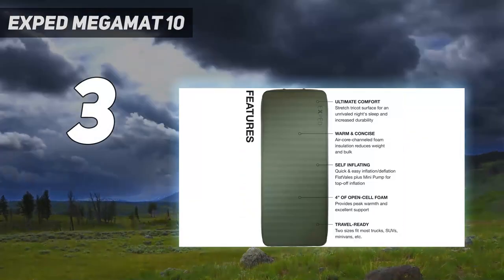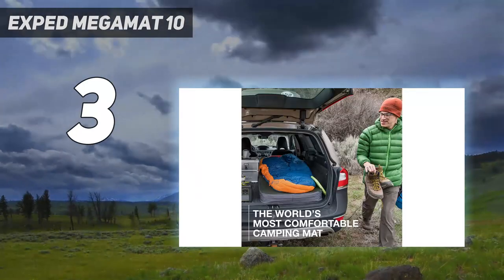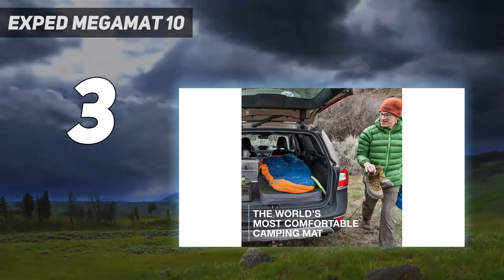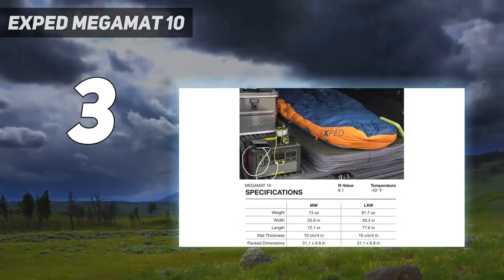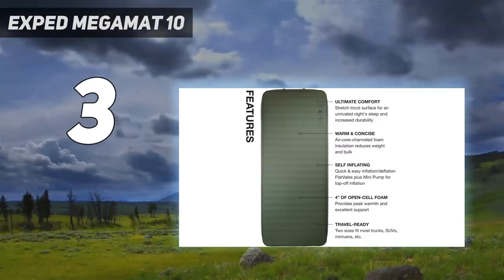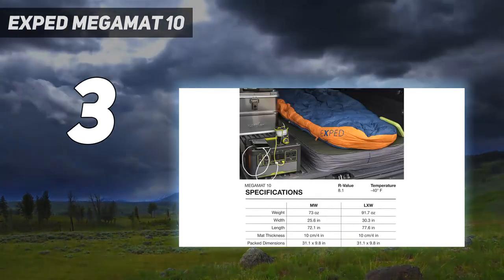At number 3: EXPED Mega Mat 10. The EXPED Mega Mat 10 provides comfort equal to, and sometimes exceeds, our beds at home. Really, you can't ask for much more from a roll-out inflatable foam mat. The top has a soft, comfortable feel that doesn't get sticky or sweaty even without a sheet. The OneFlutter valve allows for easy adjustment of mattress firmness. Even the most fickle testers could dial in the perfect PSI for their ultimate night under the stars.